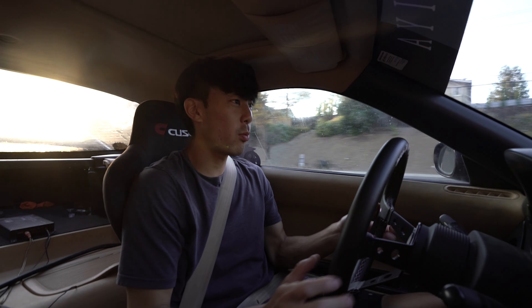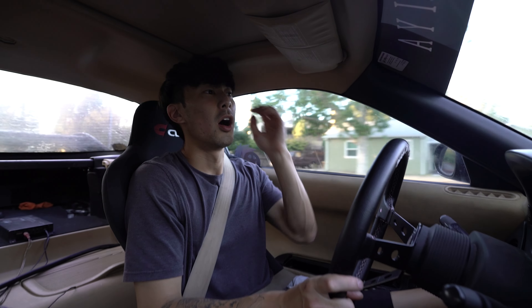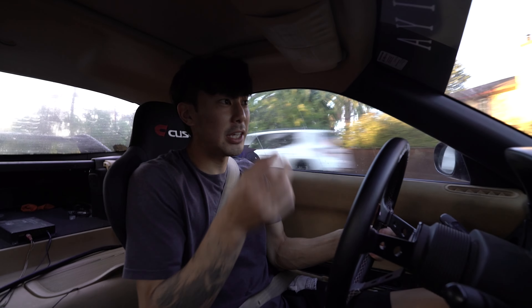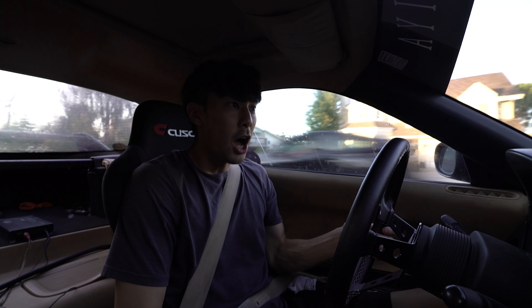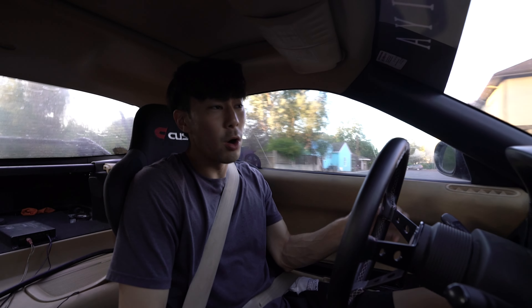That leads me to my next thing to watch out for when buying an older car like this: availability. Not only availability of the car itself — for example, this car, they only made 12,000 units in the United States over three years. Of those owners, half are probably on jack stands and half are barely running. Mine is one of those barely running ones. These cars are taxed, especially when you get into FDs. 240SXs — I have one — there's still quite a few out there, but they are rising in price.